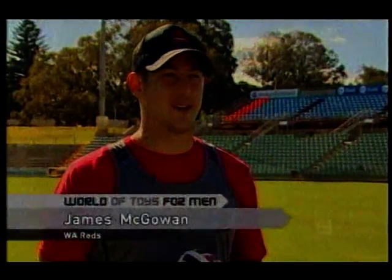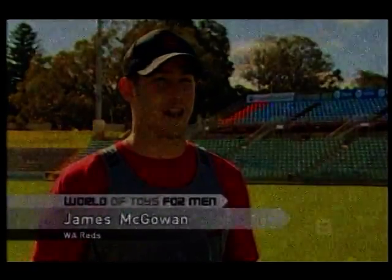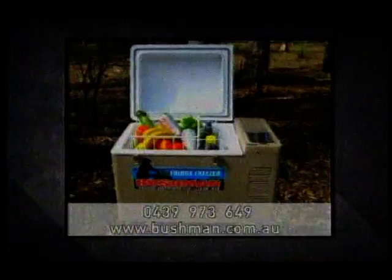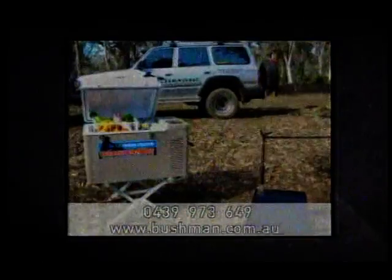My favourite big boys toys would be having my own holiday house in Bali. Now how's this for a big boys toy? The Bushman 12 volume, 12 volt, 12 overdrive freezer that can be used for camping, sporting and those long four wheel drives.